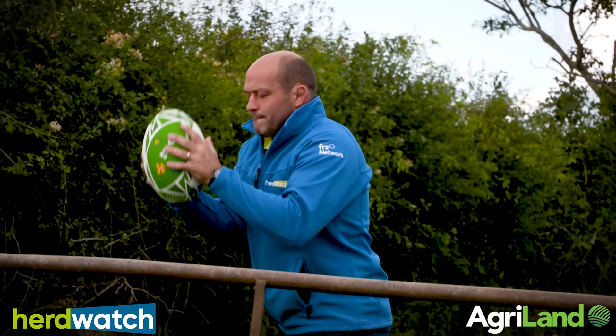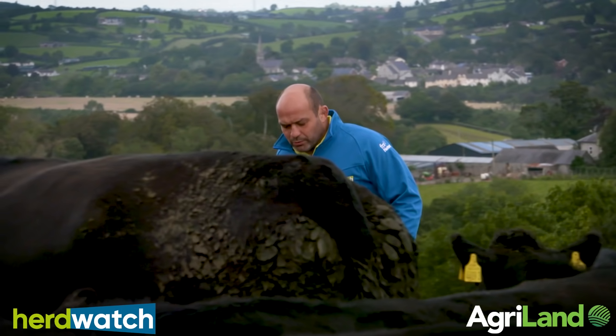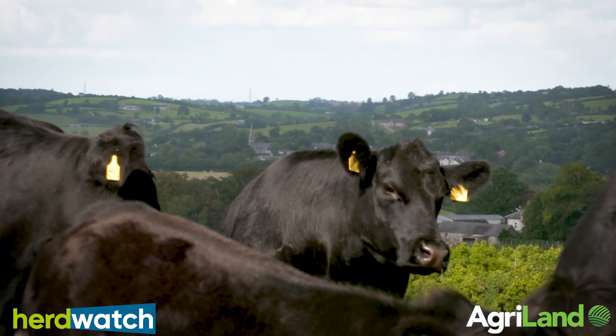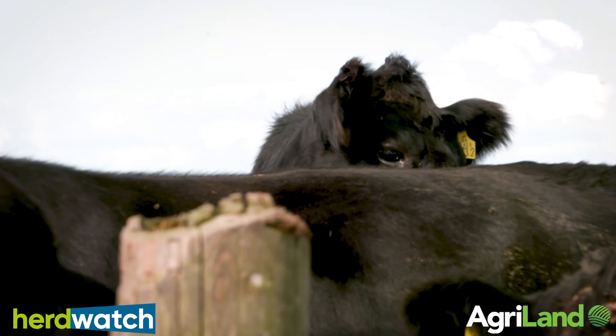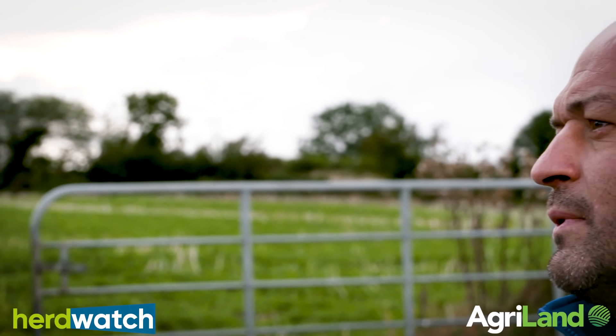I decided to team up with Herdwatch because, like me, when I'm on the farm I understand that other farmers enjoy working with the animals and their machines a lot more than they enjoy doing paperwork. The Herdwatch app has just made life a lot simpler. Over 10,000 other farmers in Ireland and the UK, I've decided to join up with Herdwatch.